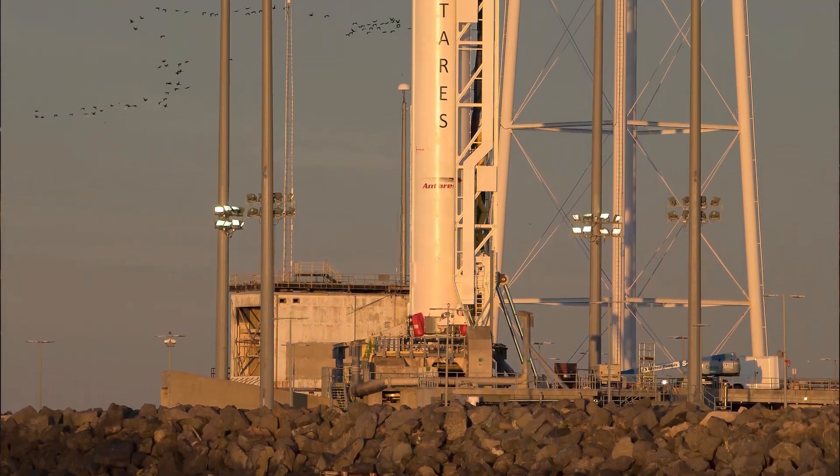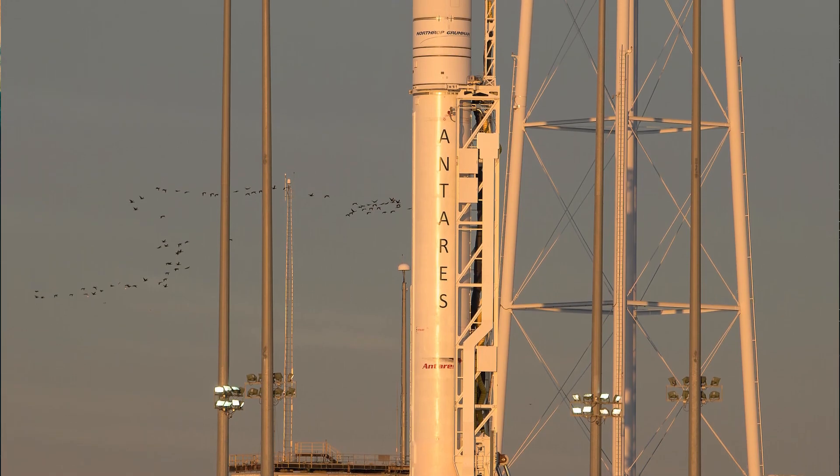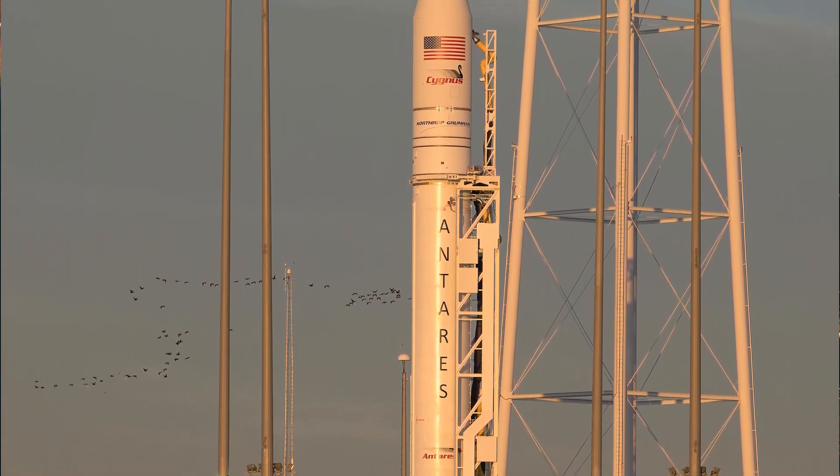It's also making up for the delays that we had in our NG Cygnus vehicle arriving at the station, so we're sending up lots of extra logistics and crew supplies for the crew to keep them going throughout the end of the year, he said. That Cygnus mission, once planned to launch in the spring, has slipped to later in the summer, although NASA officials have not announced a launch date yet for that spacecraft.